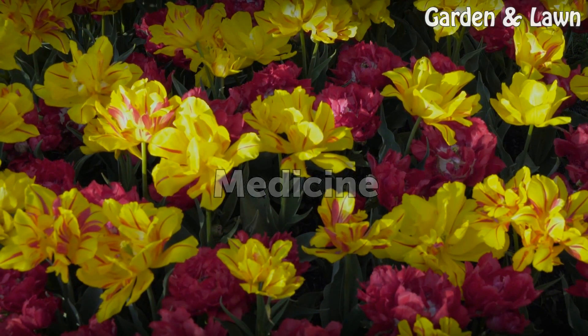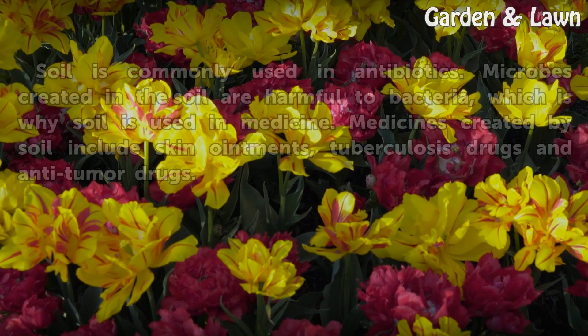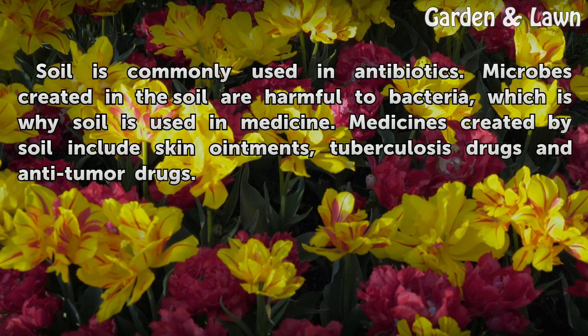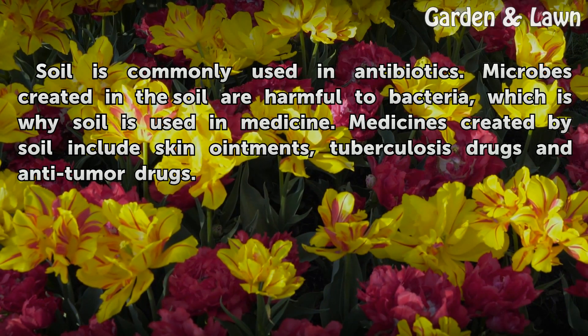Medicine. Soil is commonly used in antibiotics. Microbes created in the soil are harmful to bacteria, which is why soil is used in medicine. Medicines created from soil include skin ointments, tuberculosis drugs, and anti-tumor drugs.